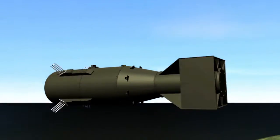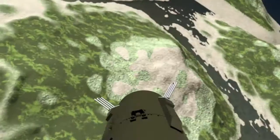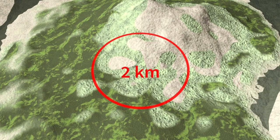A 15-kiloton atomic bomb, comparable to the one dropped on the Japanese city of Hiroshima in 1945, wipes out everything within a two-kilometer radius, but spreads death and destruction far beyond.